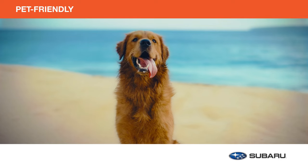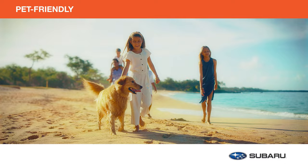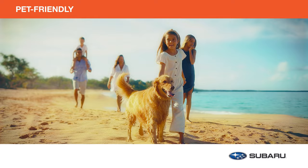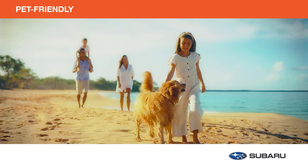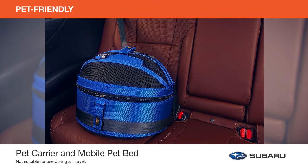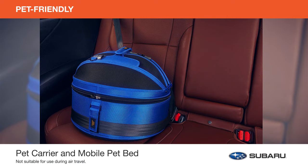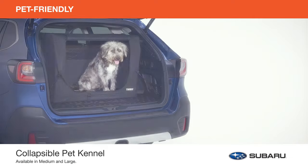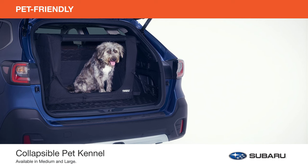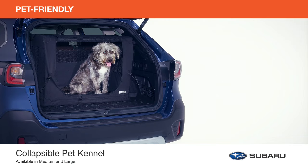Your pets are more than part of your family — they are your family. Keep them safe and comfortable on all your travels together with genuine Subaru pet-friendly accessories. For your canine or feline, the pet carrier and mobile pet bed can be used as a car seat to keep your pets safe during any road trip. And the collapsible pet kennel safely secures your dog in the cargo area of the vehicle. They're both ideal for travel and everyday transport.